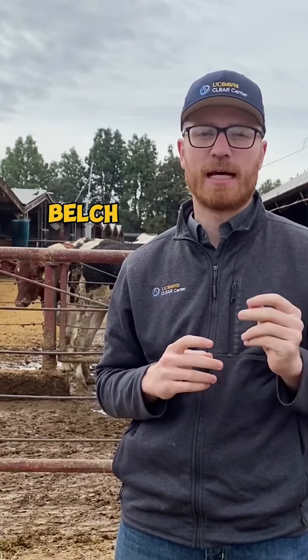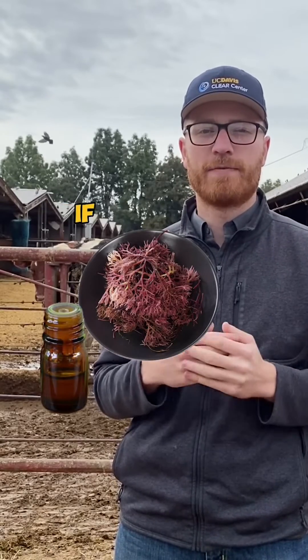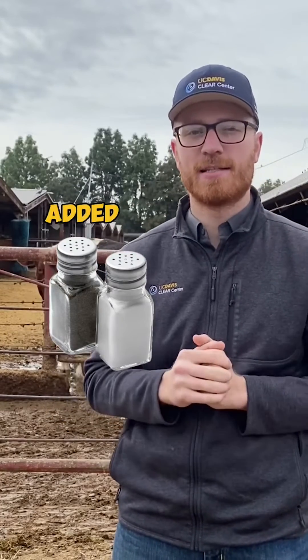We can look to alter the amount of methane that cows belch out by affecting the microbes within their stomachs — specifically by adding a small amount of feed additives. Think of it like a main course dish: this would be something as small as the seasonings or the spices added to the top.